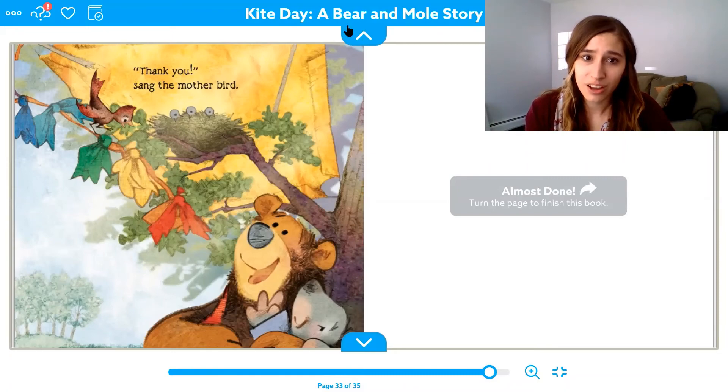Now that our story is over, we're going to get up and move. First, bear was outside sniffing — sniff the wind. Then bear was excited and ran home huffing and puffing — huff, puff, puff, and stop. When bear got home, he told mole they wanted to make a kite. We have four things to do: first we measure, then we saw, next we draw, and last we glue. Let's try it — measure, saw, draw, and glue. We made our kite!